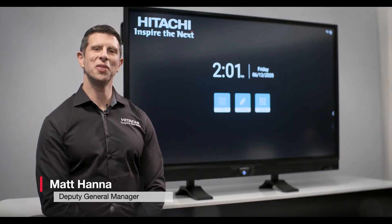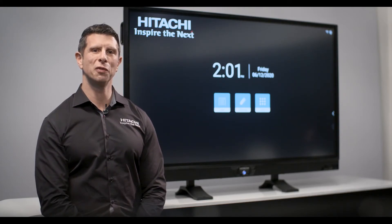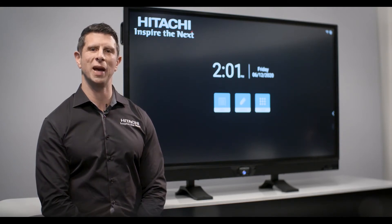Hi everyone, we're the team from Hitachi Australia. In this series we'll walk you through the setup and function of the core features of Hitachi's range of 4K interactive panels.